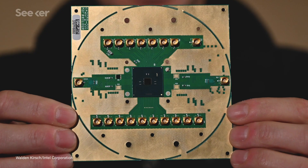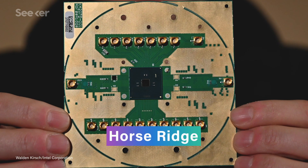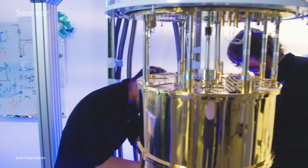One solution? A cryogenic computer chip. Intel just debuted a chip they're calling Horse Ridge, which may seem like a weird thing to call a computer chip, but it's actually named after one of the coldest places in Oregon, where Intel has a big presence. And it's appropriately named because this technology takes those electronics needed to control the qubits and puts them on a chip that's capable of functioning at about 4 Kelvin, so they can live inside the cryogenic chamber with the qubits.